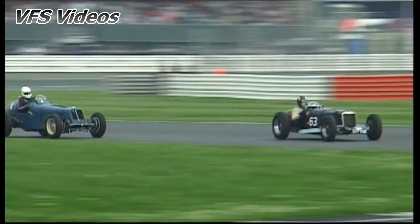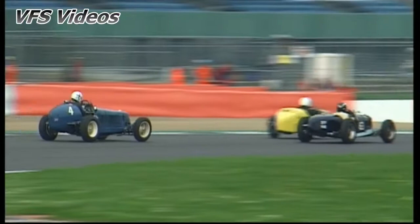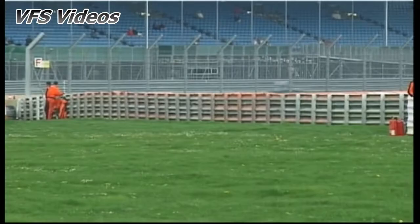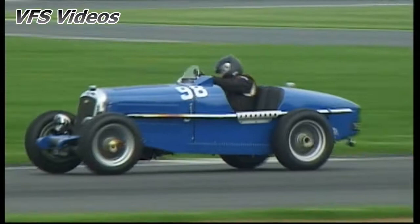We're looking out for the leaders coming through on their fourth lap and here they are — it's still James Baxter just from Nicholas Toplis. Here's Tony Sieber now up into third, Robert Cobden has retired the Riley Falcon.